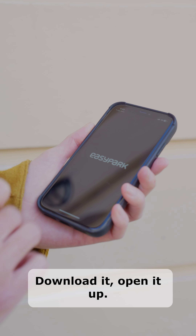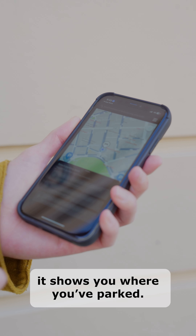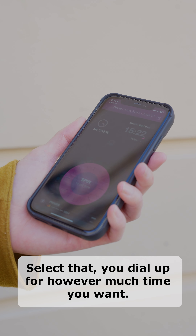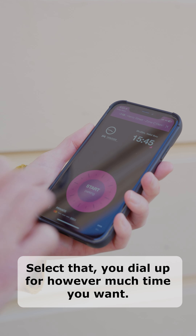To make parking easier in Fremantle, we're switching to EasyPark. EasyPark is Australia's most popular online parking app. In fact, you might even have it already on your phone.